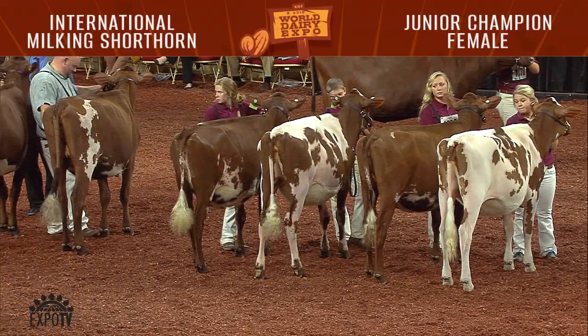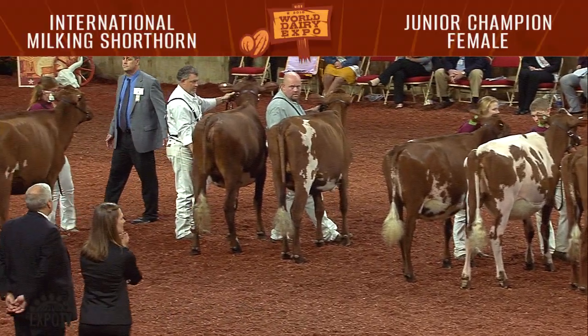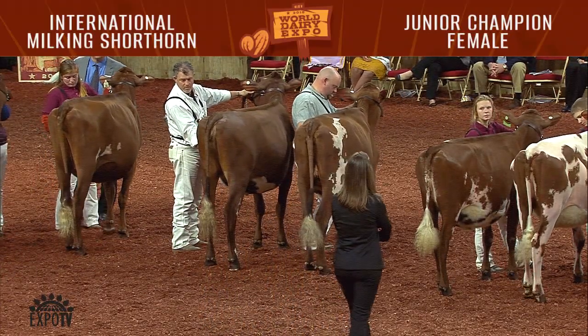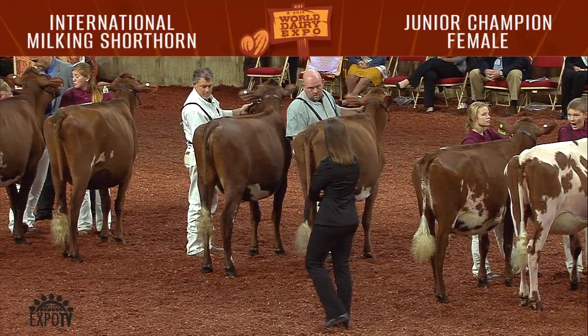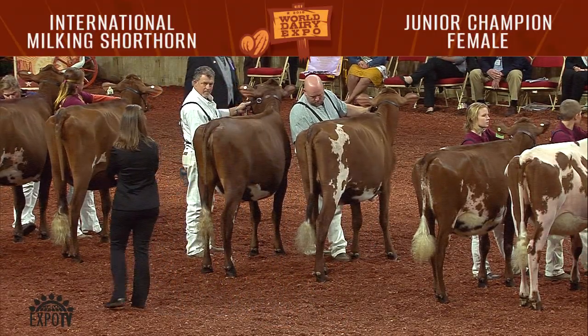There were 15 spring yearlings shown. First place to Innisfail W.O. Julius Lucy, shown by Jeffrey McKissick and Mike Huber, Newcastle, Pennsylvania. Second went to L. Ron Zeus Whitney EXPET, shown by L. Ron Farms, Losh Nation, Iowa.